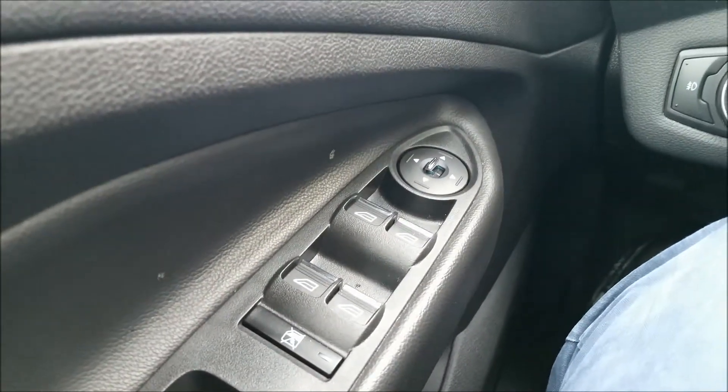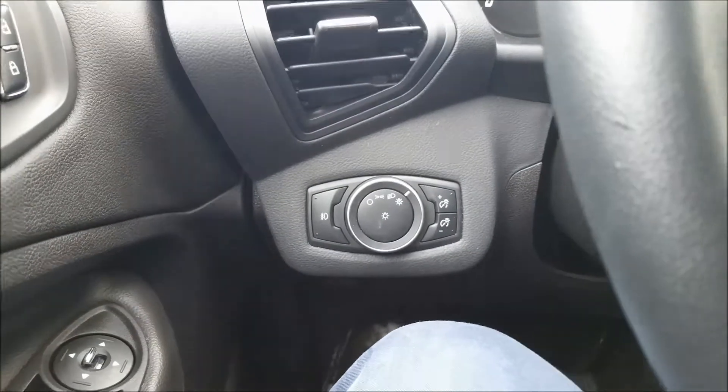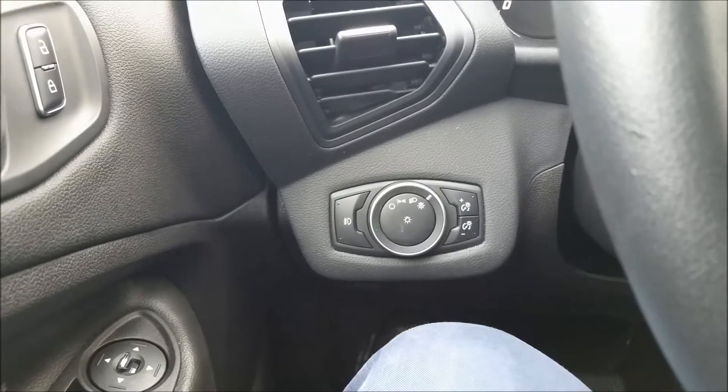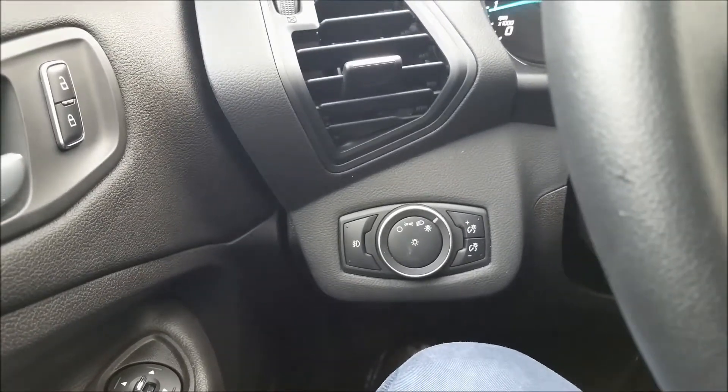Over here we do have our power windows, power mirrors, and headlight control. This SUV features automatic headlights, so you just leave it on that setting and they turn on and off — you never have to worry about it, which is really handy.